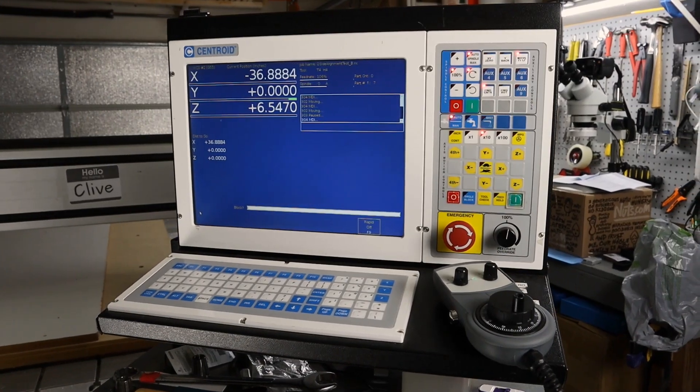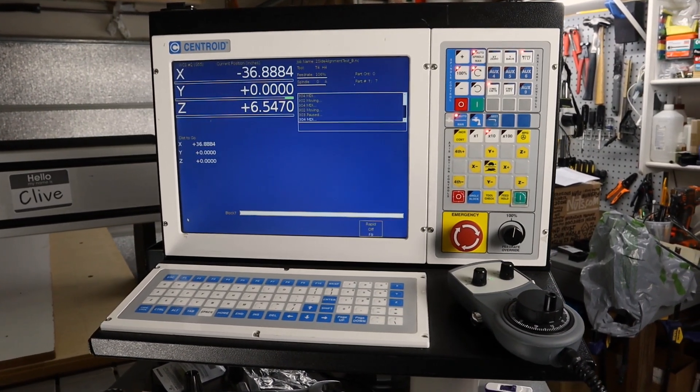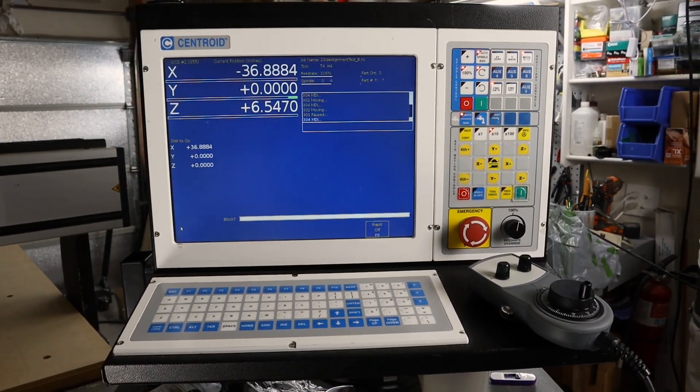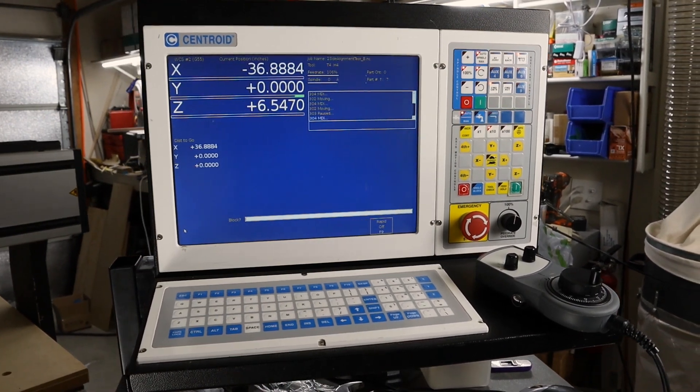The control system is a Centroid M400S console running Linux. I added a control NPG pendant to make it easier to position the machine, and I also added support for a kinematic touch probe for measurement and part positioning.